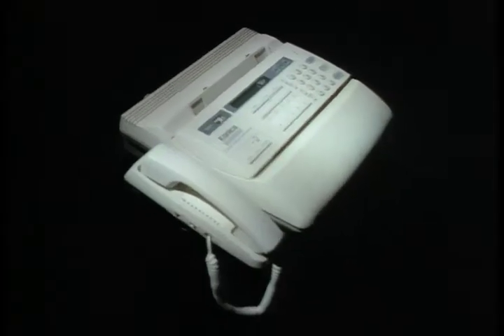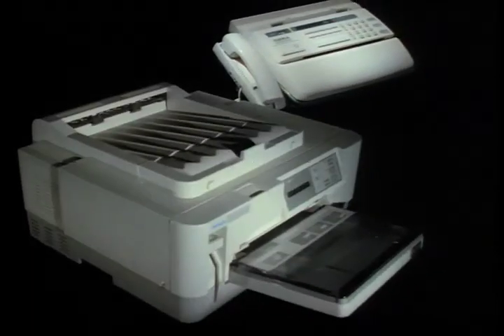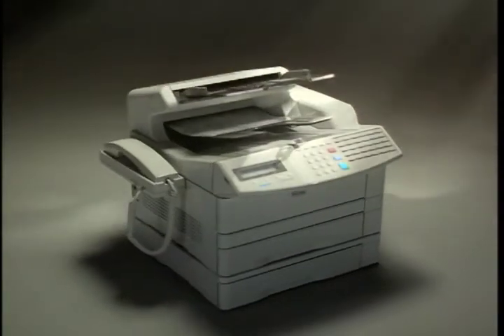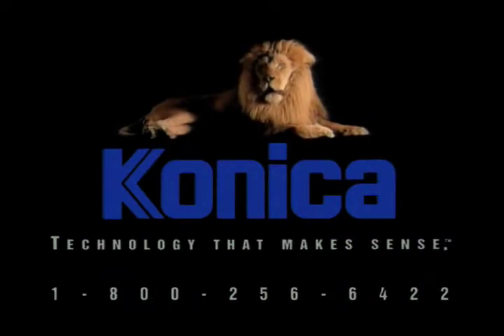What if you combine a barbershop, banana split, and an alligator? How about a palm tree, a bowling ball, and an alarm clock? How about a fax, printer, and scanner? The Konica 9715 — fax, print, and scan right from your PC. That's technology that makes sense. Only from Konica.